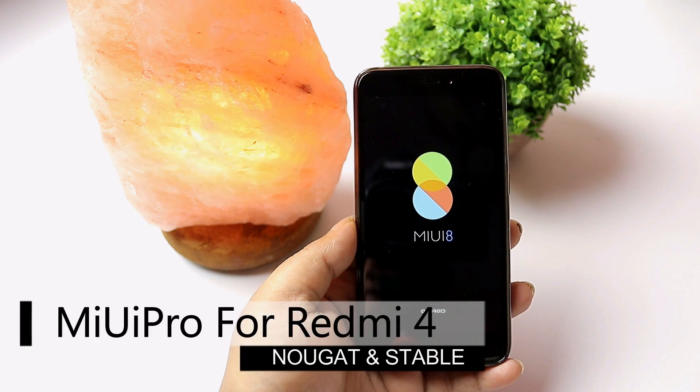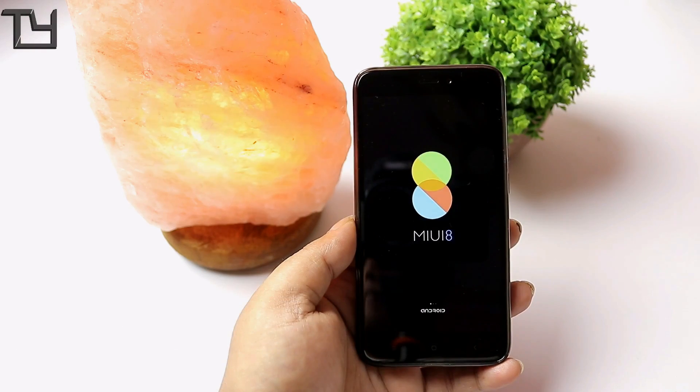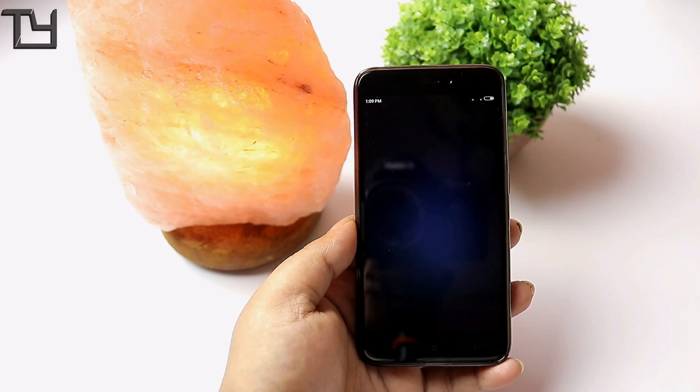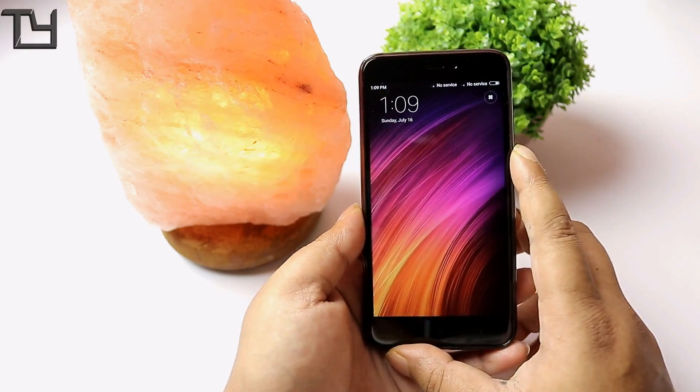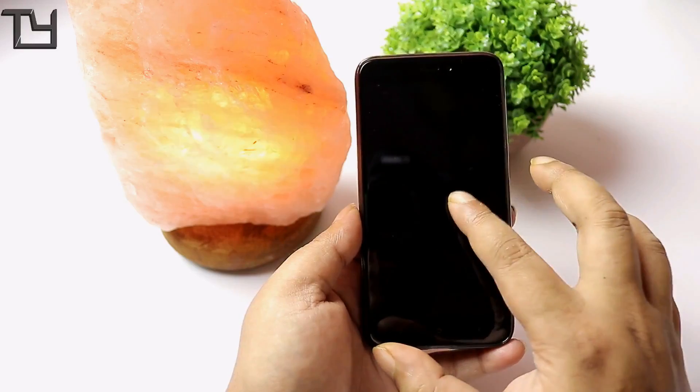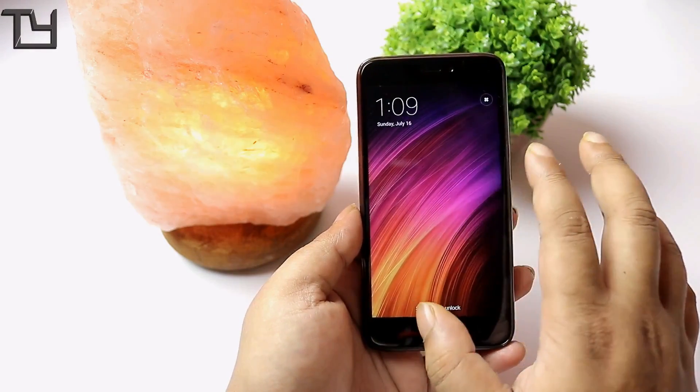Hey, what's up guys, this is Aarab here from Techyard, and today I'm back with MIUI Pro for the Redmi 4X. The Redmi 4X for the Indian market is called Redmi 4, and for international users it is the Redmi 4X powered by Snapdragon 435.